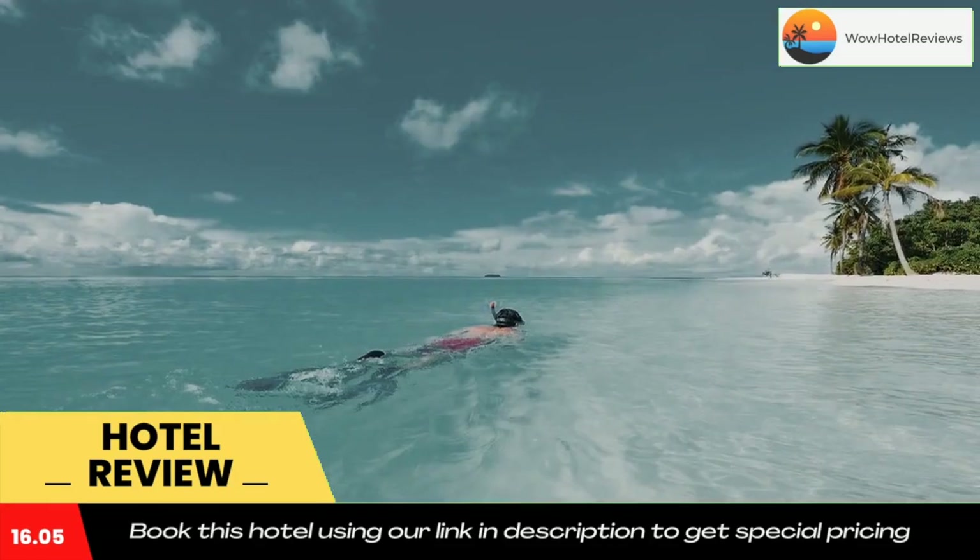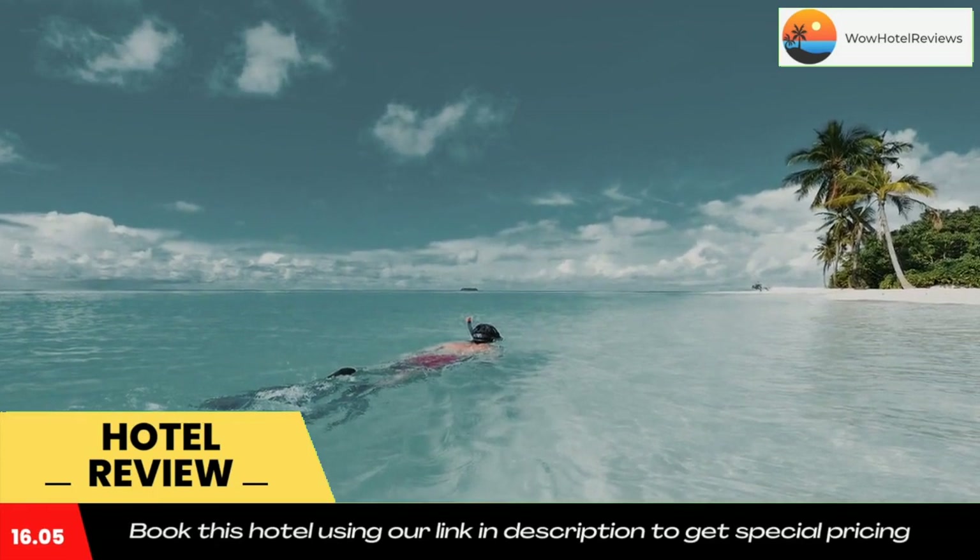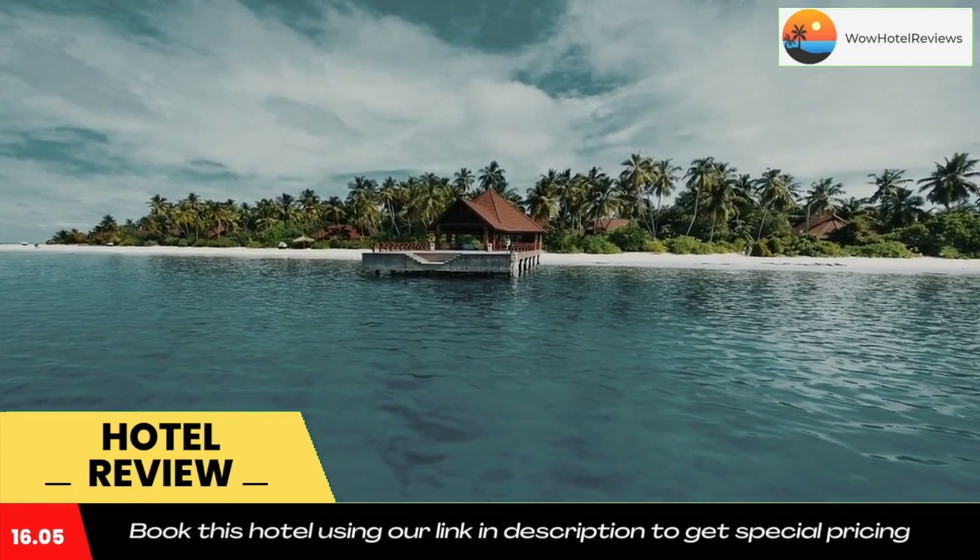Robinson Club Maldives restaurants offer stunning views of the island and feature an extensive all-day dining and drinks menu. Use our link in the description to get a special discount on this hotel. Don't forget to like and subscribe to our channel.